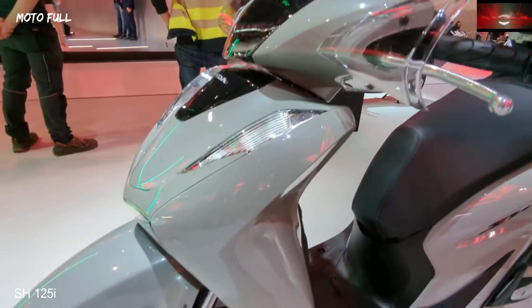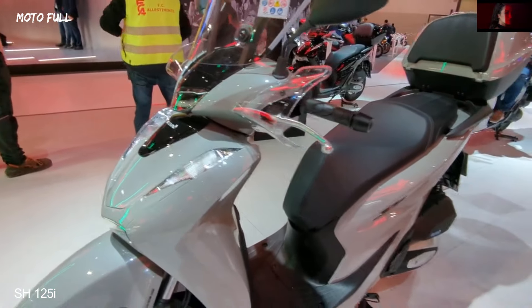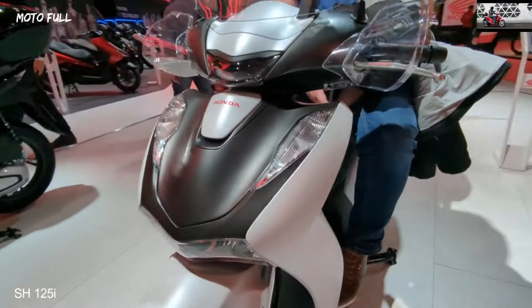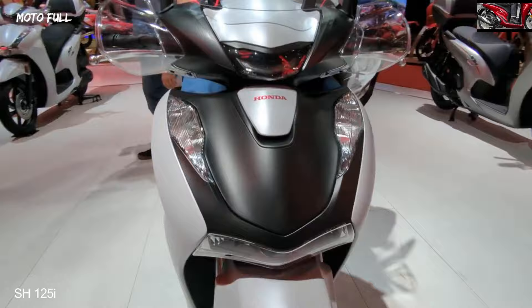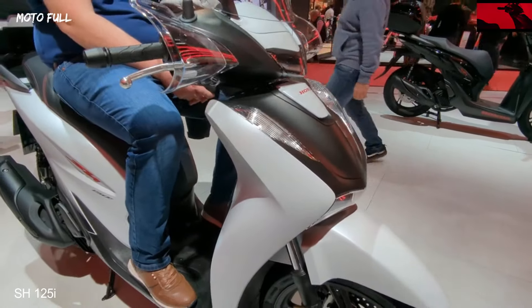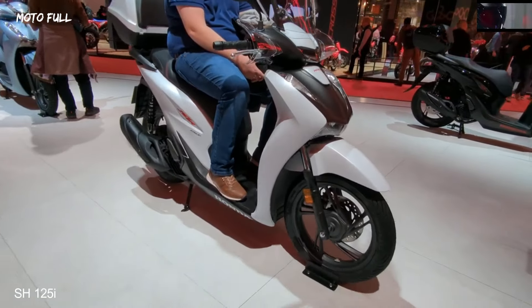A careful redesign of rear suspension geometry has improved ride quality and comfort for you and your passenger. A brand-new LCD dash presents exactly what you need to know clearly and precisely, while complete LED lighting is sharp and highly visible.